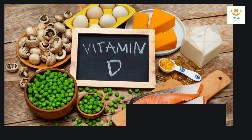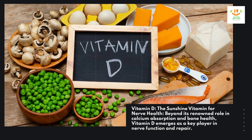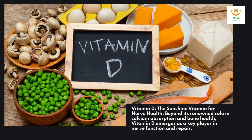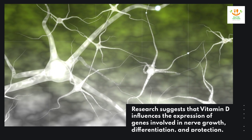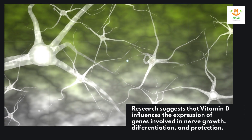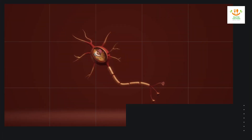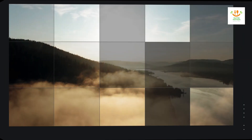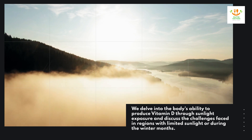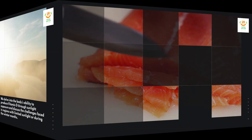Vitamin D — the sunshine vitamin for nerve health. Beyond its renowned role in calcium absorption and bone health, vitamin D emerges as a key player in nerve function and repair. Research suggests that vitamin D influences the expression of genes involved in nerve growth, differentiation, and protection. Deficiency in vitamin D is associated with an increased risk of developing neurological conditions, including multiple sclerosis. The body can produce vitamin D through sunlight exposure, though challenges arise in regions with limited sunlight or during the winter months.